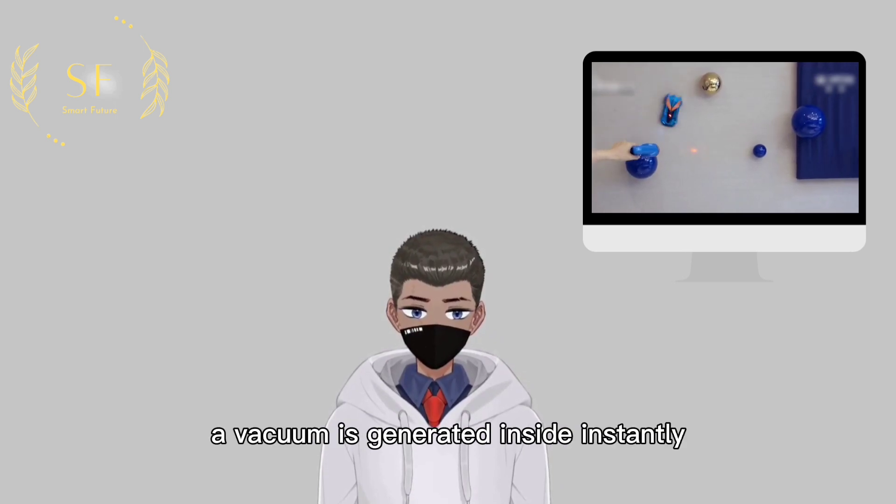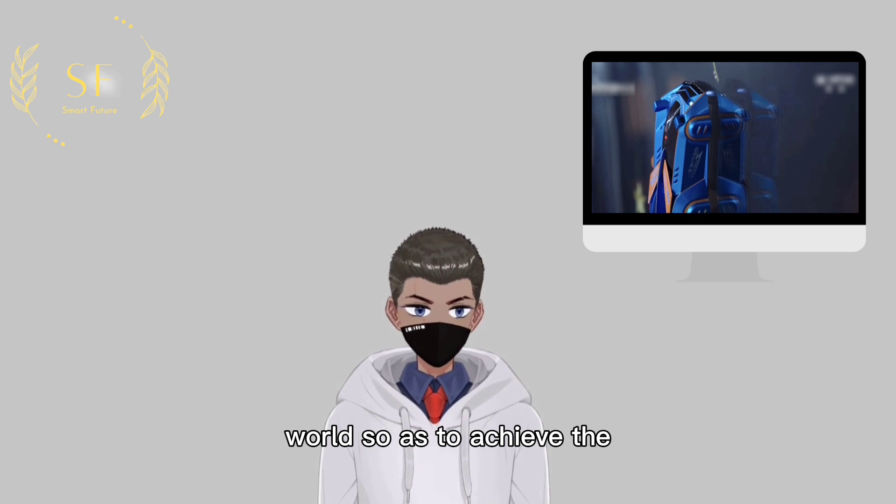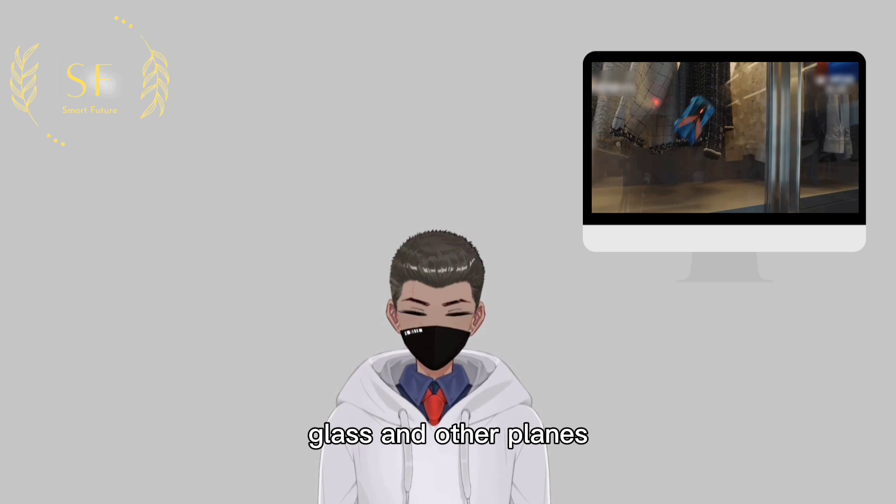A vacuum is generated inside the body instantly, forming an air pressure difference with the outside world, so as to achieve the effect of the wall-climbing car being tightly adsorbed on walls, glass, and other flat surfaces.